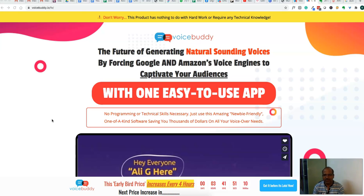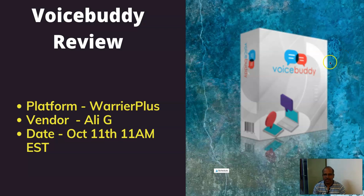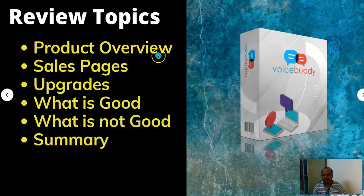You can see the full features before you come to a decision about this product. Please watch this video till the end to get all the features and also all the existing bonuses available. So this is what we're going to cover today: Voice Buddy review, which is getting released on Warrior Plus. The vendor is Only G and it's getting released on October 11th at 11am BST. We'll cover the product overview, sales page, actual demo, upgrades available, what is good and not good, and a quick summary at the end.